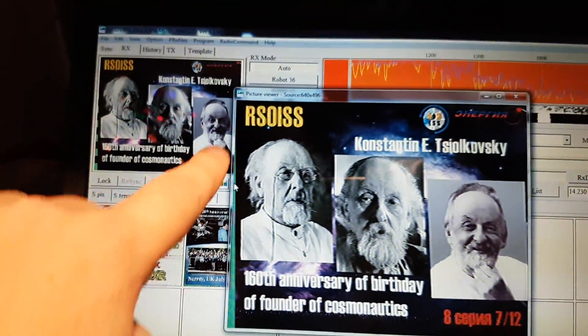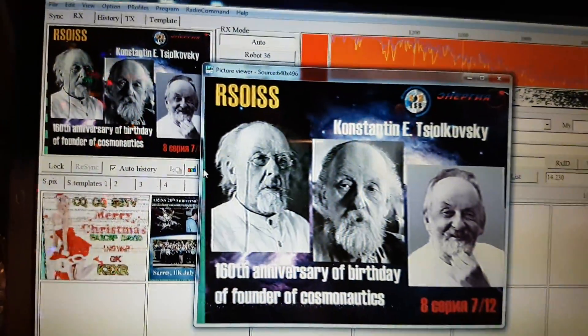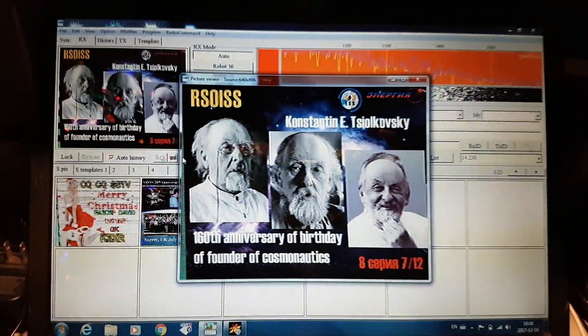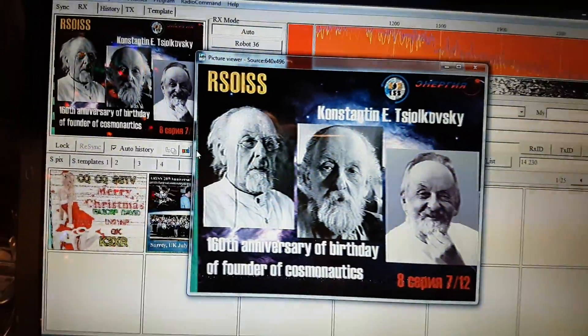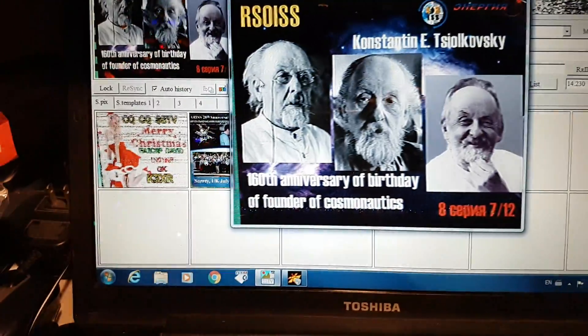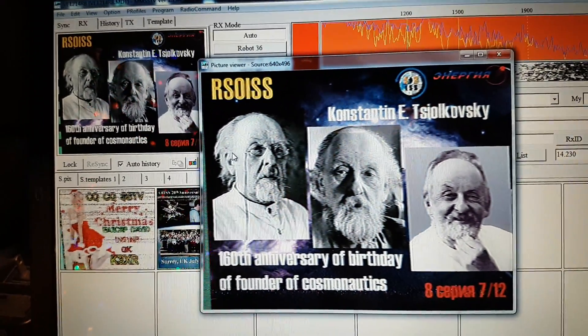Look at that, guys - this one's perfect! Just a slight slant, but it's so small of a slant, let's forget about it - this is a perfect decode. Really amazing. You know what, I'm having so much fun, you guys - it probably shows in my voice. It's like being a little kid and receiving something for the first time. This is so amazing.